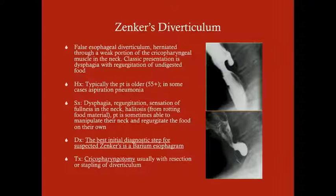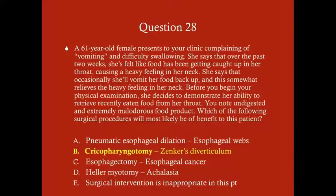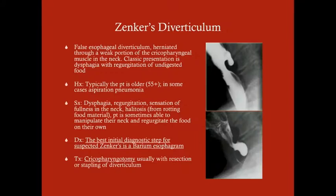Important distinction: this patient has been regurgitating, not vomiting. Regurgitation is undigested food; vomiting involves acidic, digested stomach contents. Halitosis can be a presenting symptom. Patients sometimes manipulate their neck to regurgitate food externally — because the neck heaviness from the diverticulum is bothersome and they try to relieve it. The best initial diagnostic step is a barium esophagram, which will show barium continuing to pool in the diverticulum even after it has passed the proximal esophagus.